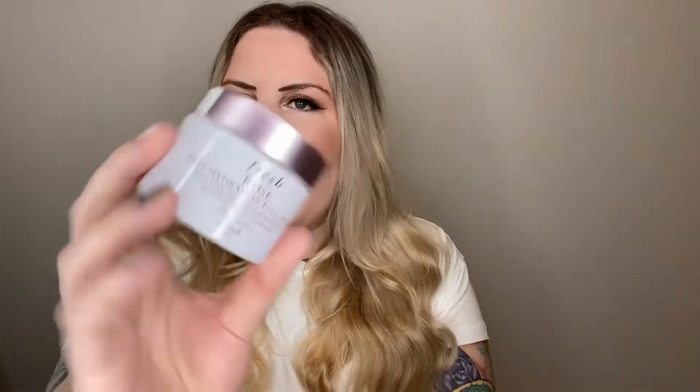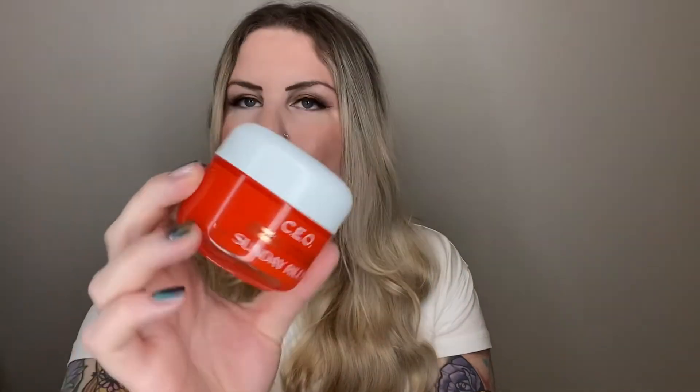Oh, here is the full size Fresh Rose Deep Hydration Face Cream — lots of duplicates, like I said. I used this up quite a while ago. I really do enjoy this — it's very heavy, it's great for evening. It's nice — heavily scented and heavily moisturizing. Another full size expensive face moisturizer: this is the CEO Vitamin C Rich Hydration Cream by Sunday Riley. I have purchased this before in the past. I like this product for evening use — it's really nice. My skin, like I said, really enjoys vitamin C, so whenever I can incorporate that into my skincare routine, I try to.